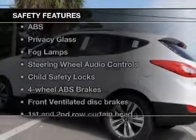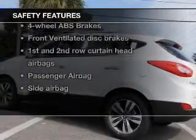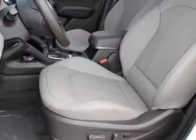AM/FM stereo with CD player is also included. If safety is a high priority, rest assured knowing that these top safety components are included: a backup camera, front ventilated disc brakes, curtain head airbags, passenger airbag, side airbag, traction control, and stability control.